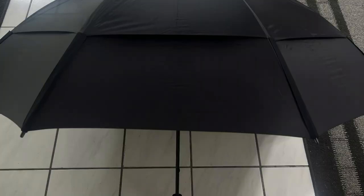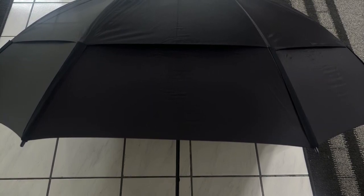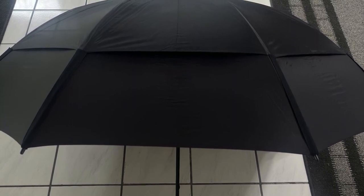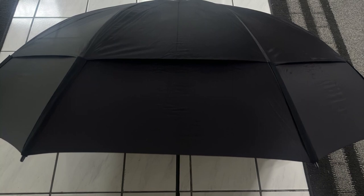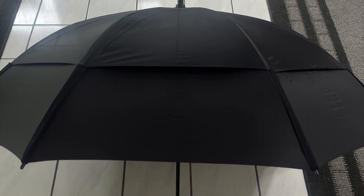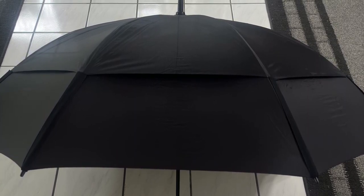Why it's great? The Gust Buster Pro Series Gold is often a top choice for golfers who face varied and challenging weather conditions. Its ability to resist high winds without flipping is a major selling point, as is its lightning resistance — a safety feature that golfers in areas prone to thunderstorms will value. The hand-contoured grip ensures it can be comfortably carried through an 18-hole game.